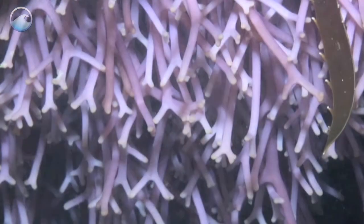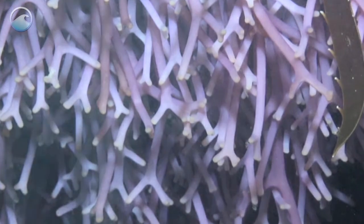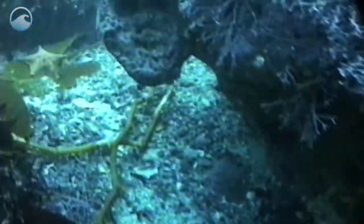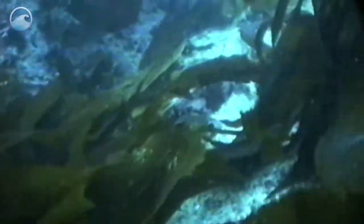Kelp are very simple organisms that consist of a holdfast, a stipe, and blades. At the bottom is a root-like structure called a holdfast that anchors kelp to rocks and other materials on the ocean floor. Young kelp must compete for space to settle and grow, as the rocky bottom is carpeted with smaller algae and invertebrates like anemones and sponges.